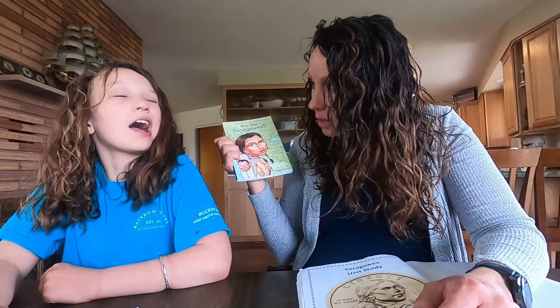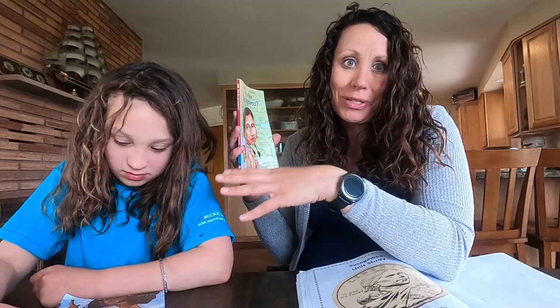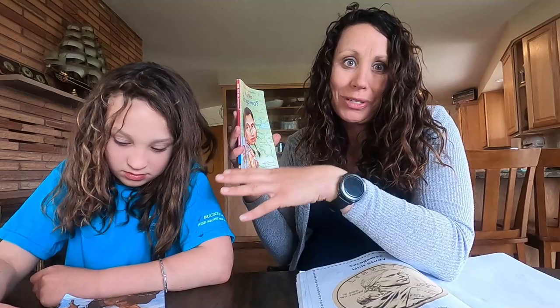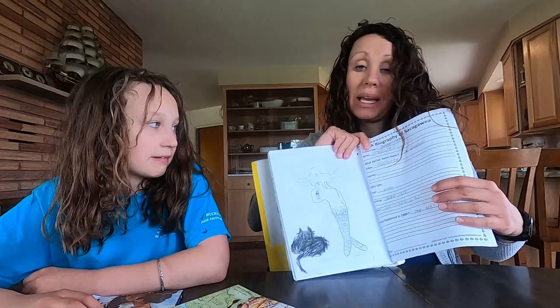On this one — Sacagawea, or 'Sakakawea' as Bug likes to say, because she read that's the correct pronunciation — we also read a book on her. A lot of the information was redundant since we'd already studied Lewis and Clark in depth, but that was okay. I found a free unit study online which I'll link below. It was more straightforward, just a biography of her life, but it had a timeline. Between these two books and a whole stack from the library, we put together a pretty comprehensive unit. Now we'll show you some of the activities we did.